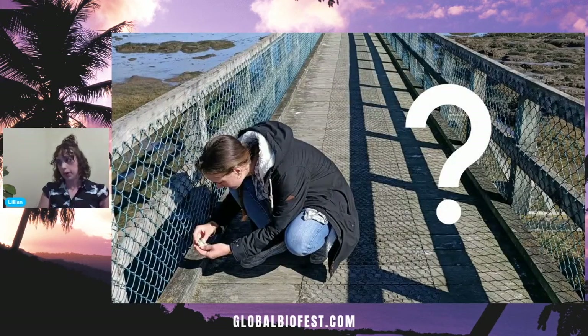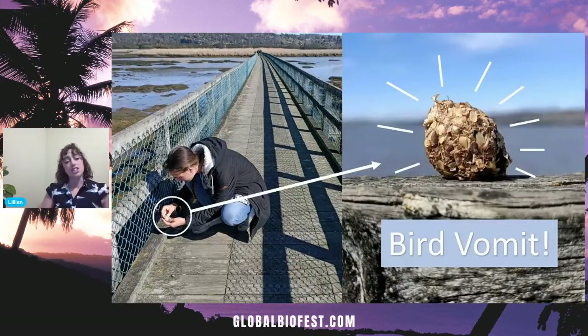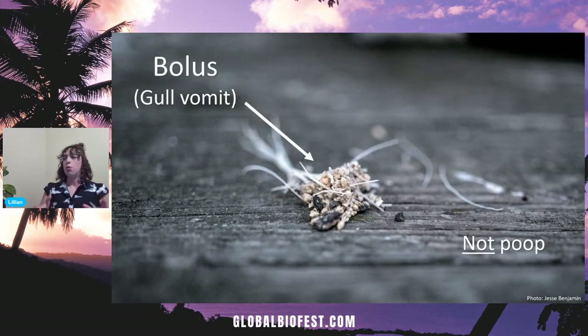Coming back to this bridge in the wetlands — what are we looking for? It's actually bird vomit. Bird vomit, or what scientists refer to as a bolus, is a really useful research tool. It can tell us lots of information about what the birds are eating and where they might be going to get that food. Some birds — such as gulls, skuas, birds of prey, and owls — produce boluses. You might be more familiar with an owl pellet, which can contain anything from bone, teeth, sticks, rocks, feathers, and squid beaks. We estimate the gulls are doing this about once a day on the bridge in the wetlands where they roost.